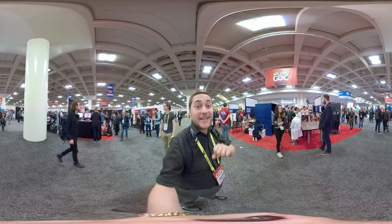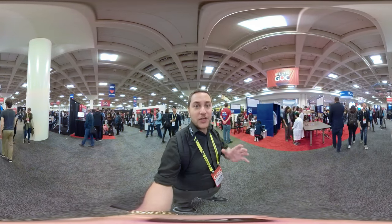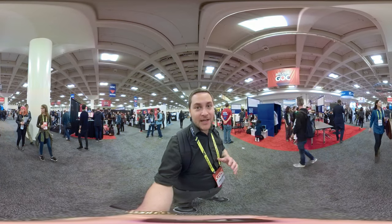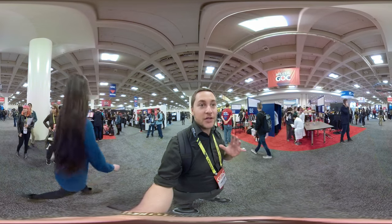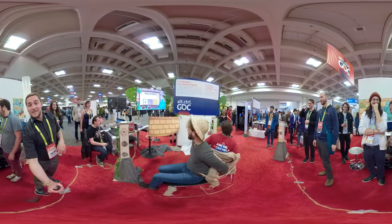I'm now in the indie games section. Indie games always have the most inventive and unique stories and ways of telling stories. You also see some of the coolest interactive experiences at all of GDC over there.